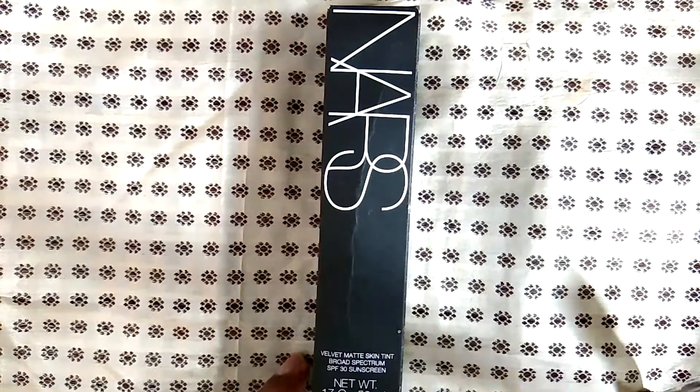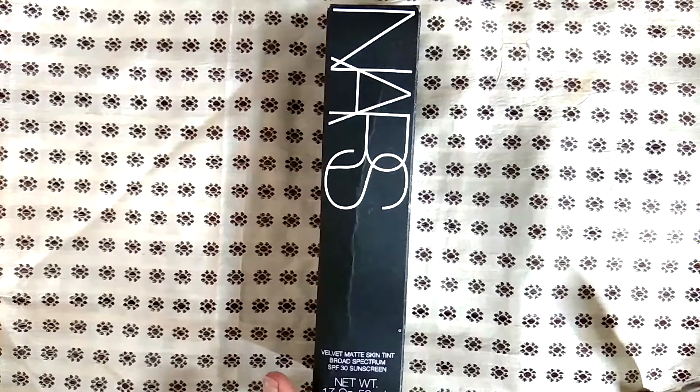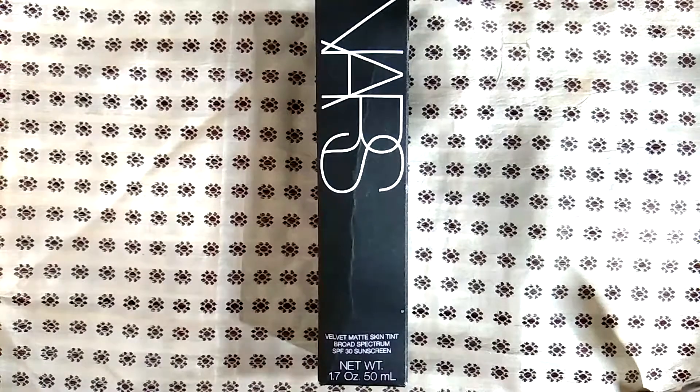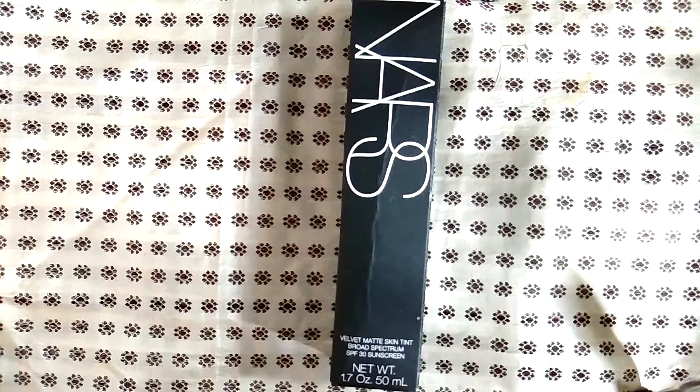NARS is my favorite makeup brand for foundations and tinted moisturizer — anything that's going to cover my entire base. I've used the velvet matte skin tint, the radiant one, the non-radiant one. I recommend NARS for foundation for anyone, especially people with sensitive skin. I think they make a beautiful product with a beautiful finish and the color range is perfect, especially for somebody that's brown like me.